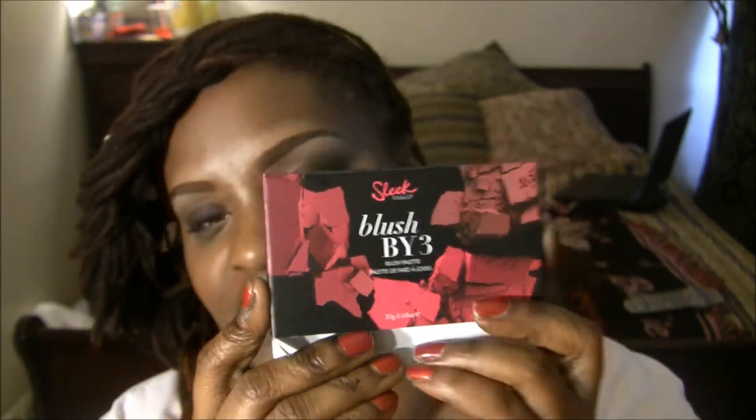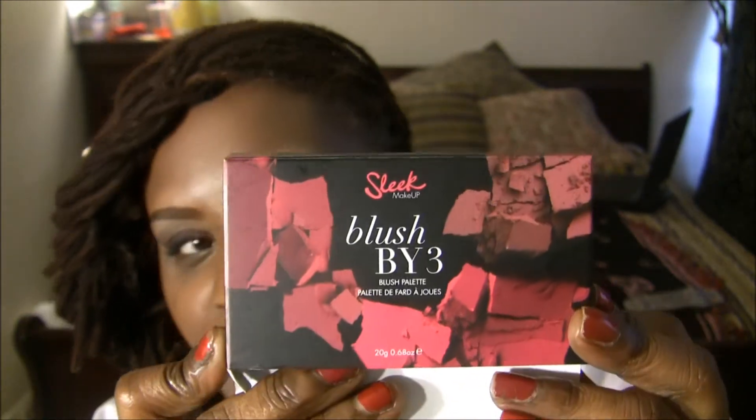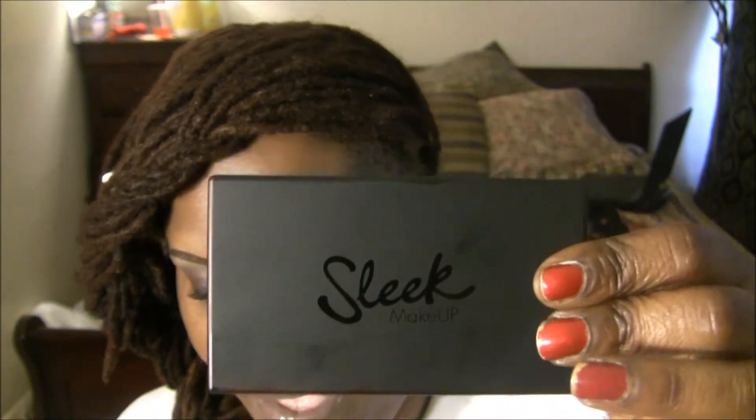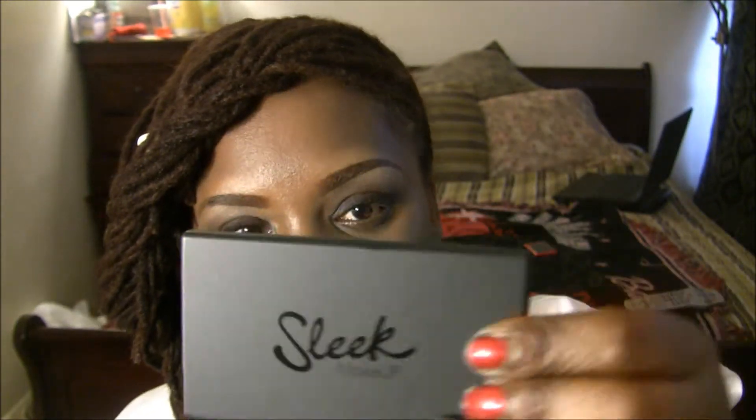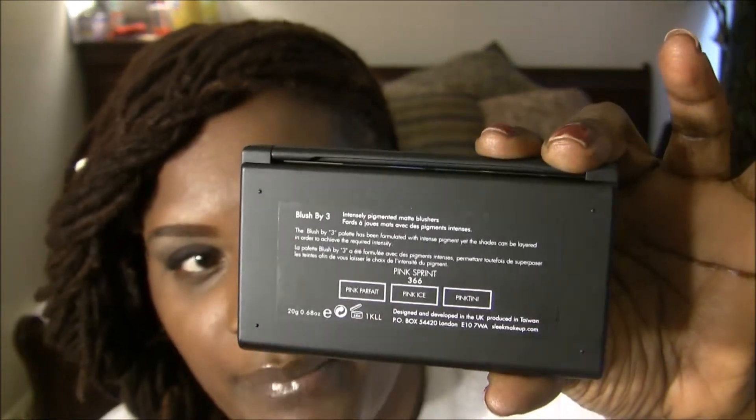I love the boxes that these blushes come in. They are just so pretty. The first blush I'm going to talk about is Pink Sprint, and it comes in a little sleek package like this. Really nice. And on the back it tells you what each one of the blushes are in the compartment.